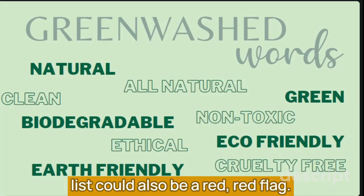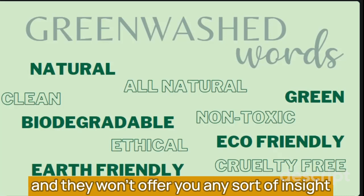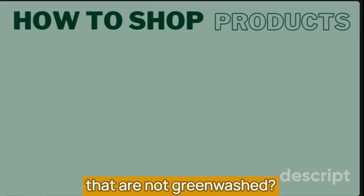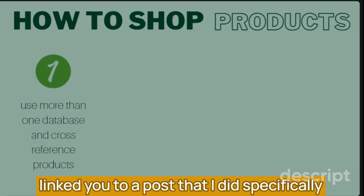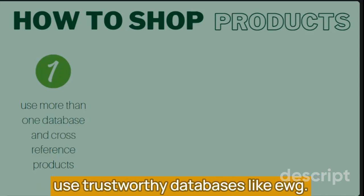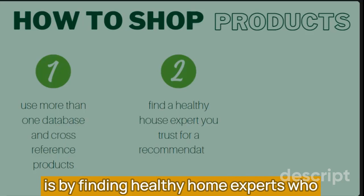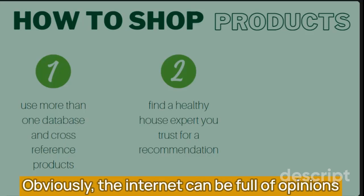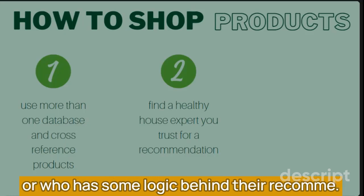A product that offers no ingredient list could also be a red flag. However, sometimes you can easily find an ingredient list on their website. If you can't and they won't offer you any insight into what they're using to create the product, I'd say that also is a red flag. To find products that are not greenwashed, look for databases for particular product groups that list out low-toxin or toxin-free options. You can use trustworthy databases like EWG, Clearia, and the Think Dirty app. Another way is by finding healthy home experts who can point you to a healthier product — make sure it's someone you trust with credentials or experience, and don't hesitate to find someone with scientific research or logic behind their recommendation.